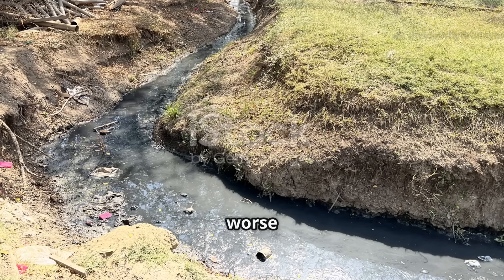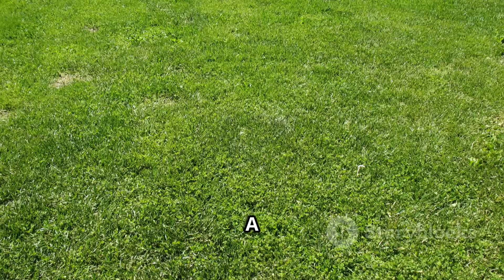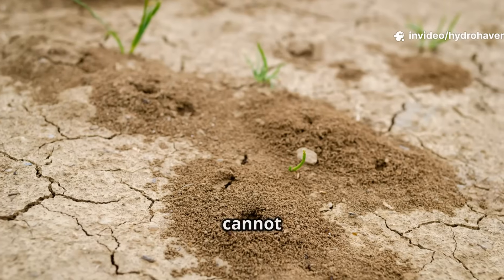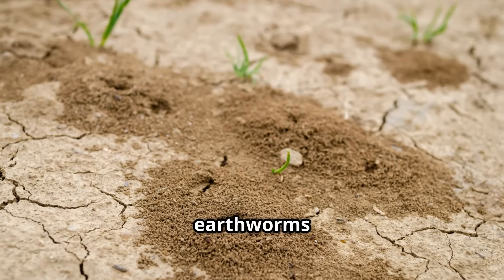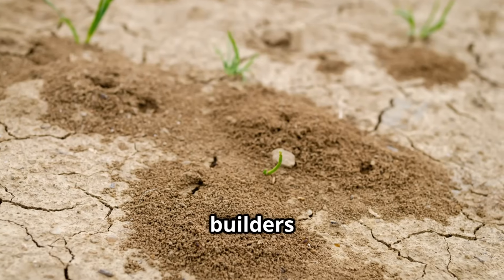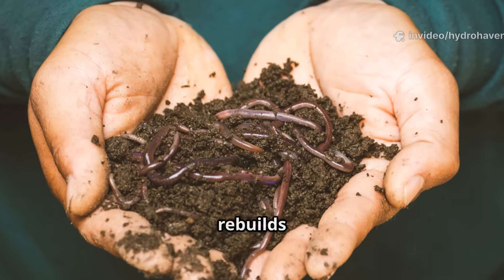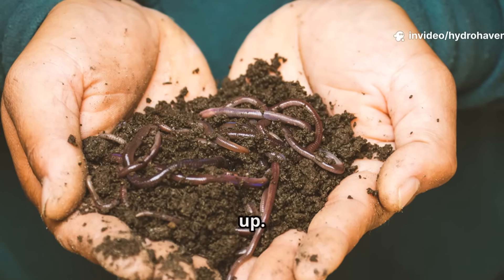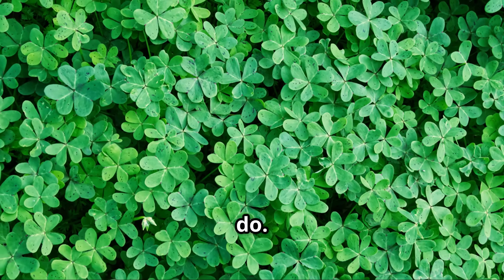What makes this worse is that fertilizers wash away easily, polluting water and wasting money. A gardener may see a temporary burst of green, but the soil beneath continues to decline. Dead soil cannot hold water, cannot hold nutrients, and cannot sustain earthworms or fungi that are the real builders of fertility. To fix dead soil, you need something that rebuilds its structure and life from the ground up — that is exactly what cover crops were designed by nature to do.